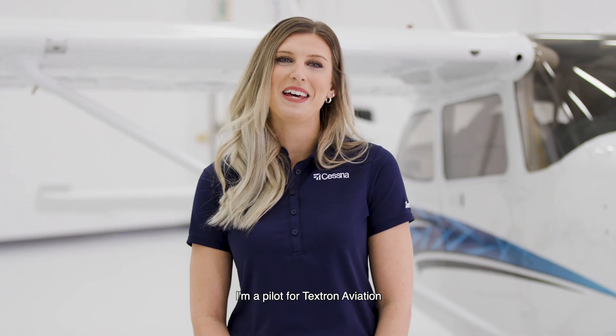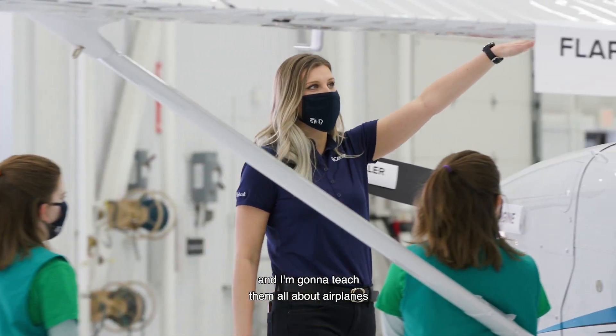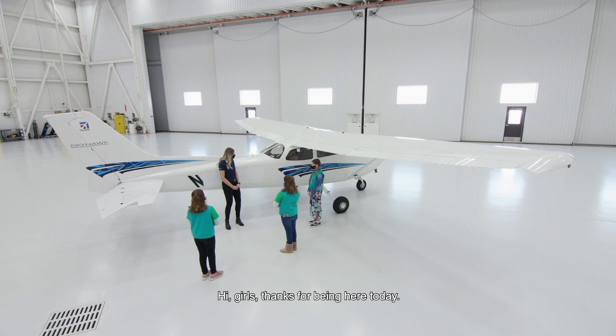Hi, my name is Mindy Lindheim. I'm a pilot for TechShawne Aviation, and today I have three Girl Scouts with me, and I'm gonna teach them all about airplanes and what makes them fly. Hi girls, thanks for being here today.